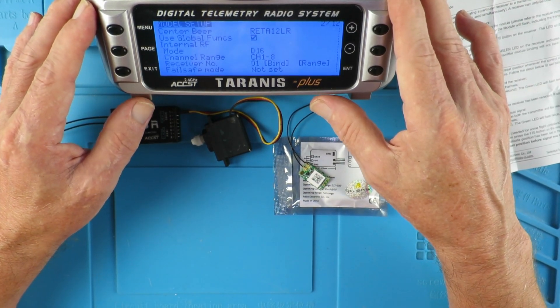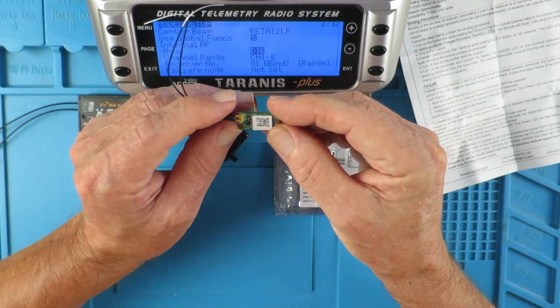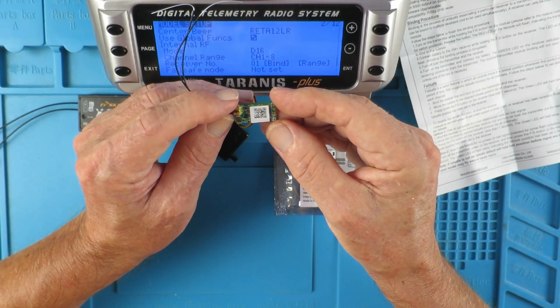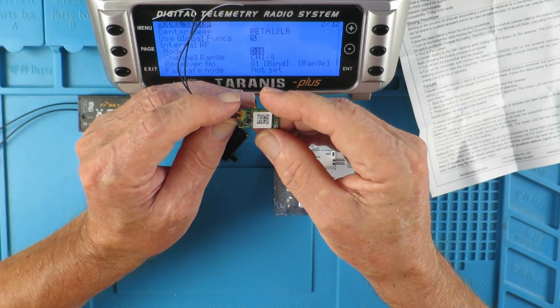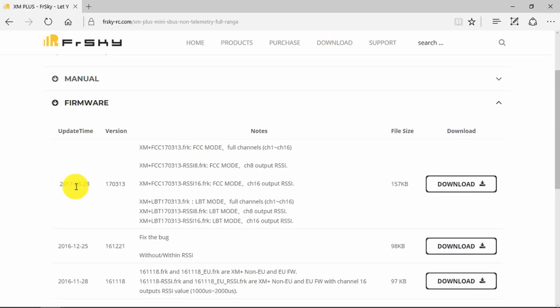What I need to do to get this XM Plus receiver working is to download and flash the European version of the firmware. On the FrSky downloads page, we look in the receivers section and find our device — XM Plus. In the downloads page we want the latest firmware, and here we can see it at the top. The files are clearly identified as either FCC international or LBT Listen Before Talk for Europe.